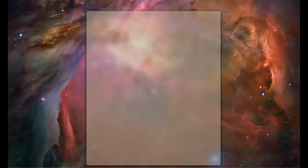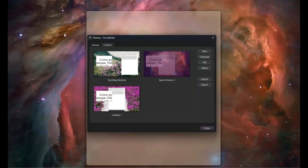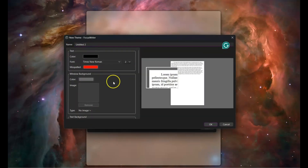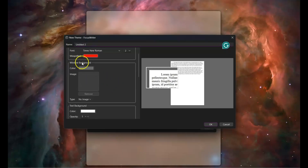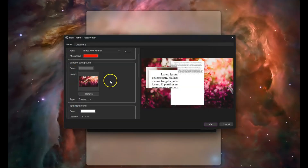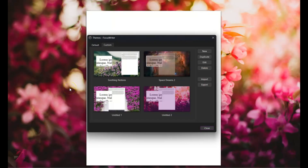The download is complete. Now we're back on the FocusWriter app. Go to Settings, click on Themes, then click on Custom, and then click New on the right-hand side. Once you click New, scroll down a little to where it says Window Background. Where it says Image, click on it, find the image you downloaded to your computer, double-click it, and that will be your new background. Click OK, and there you have it — the image from Canva is now your background.